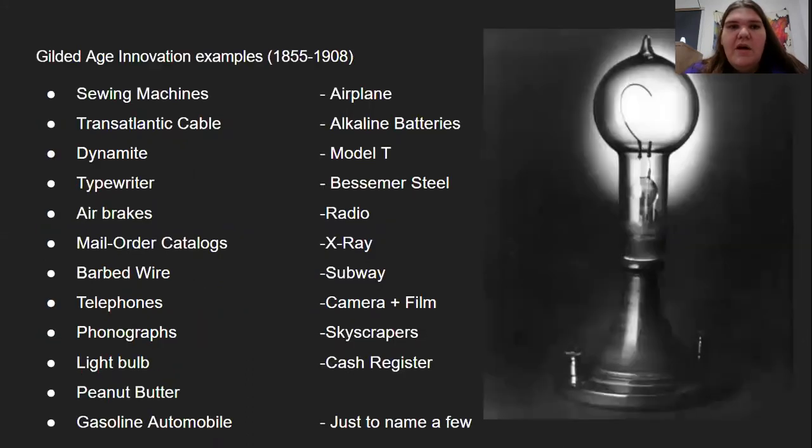A few of the Gilded Age innovations that came out during this era include the sewing machine, the transatlantic cable, dynamite, typewriters, air brakes, mail order catalogs, barbed wire, telephones, phonographs, light bulbs, peanut butter, gasoline, automobiles, airplanes, alkaline batteries, the Model T car, Bessemer steel, the radio, x-ray, subways, camera and film, skyscrapers, and the cash register.